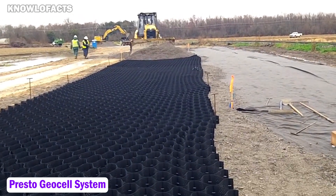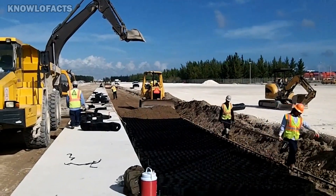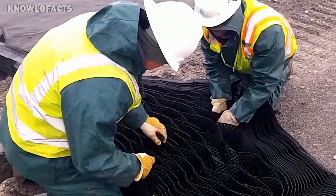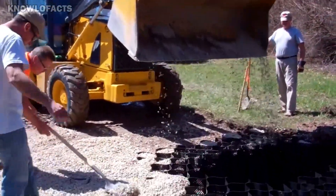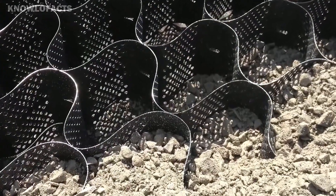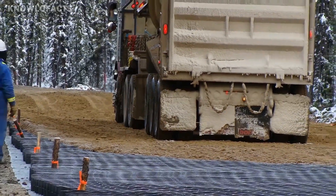The Presto GeoCell system, also known as GeoWeb, is a smart soil stabilization technology developed by Presto GeoSystems. It uses a honeycomb-like structure made from durable HDPE plastic to hold and stabilize materials like soil, gravel, or concrete. This design helps increase the ground's load-bearing strength and prevents erosion, making it ideal for roads, slopes, and retaining walls.